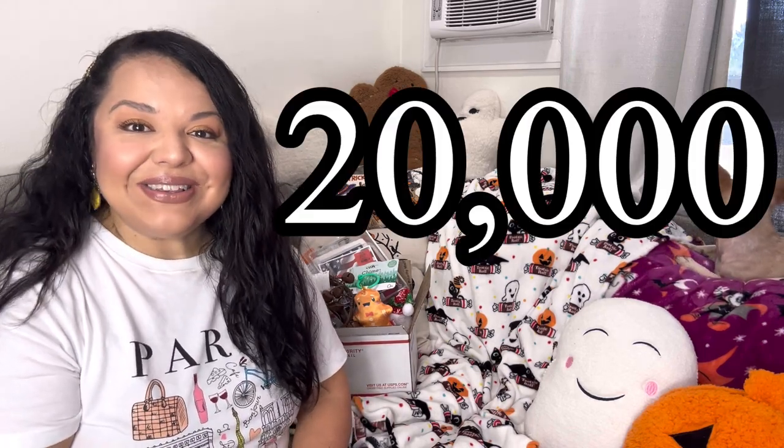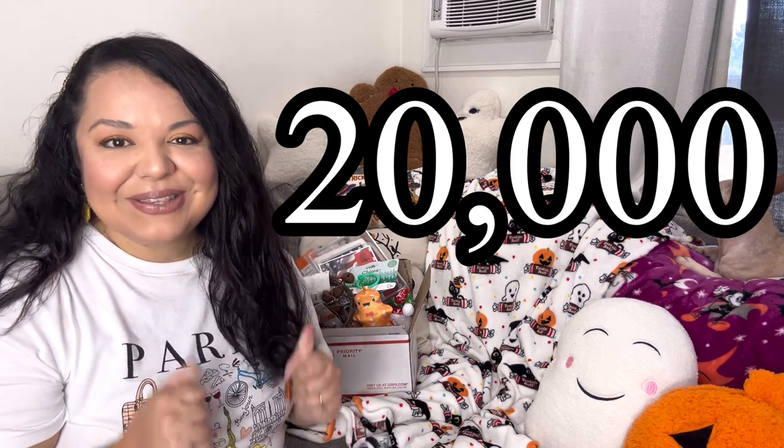Hey, popping in because it is time to announce the 20,000 subscribers giveaway! Yes, we did it — we reached 20,000 subscribers! As always, this wouldn't be possible without you guys, so thank you so so much to each and every one of you, and of course we always have to thank our Lord. I have here a fun box that I put together for you guys — I do hope you like it.